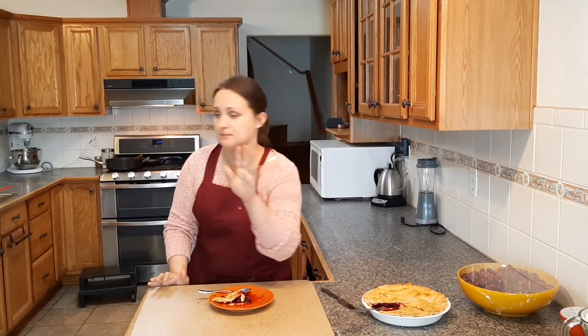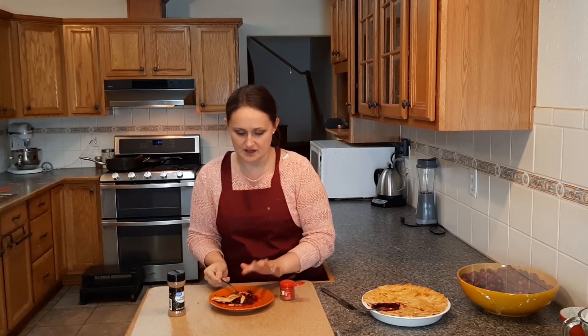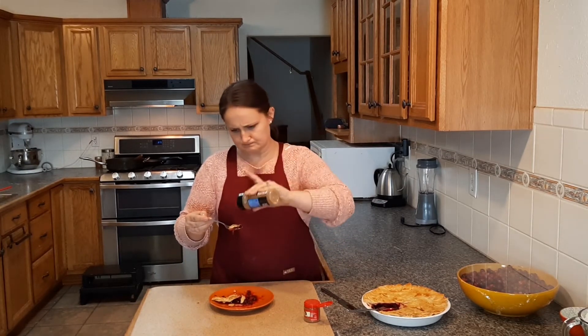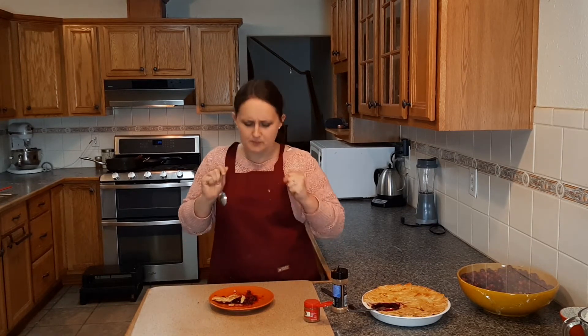I want to try something real quick. I want to try this with a little bit of nutmeg and cinnamon. I know it might not be exactly the same as if I were to put it in the pie mixture, but I want to see if it makes it any different. Just tiny little bits here. Mmm. Without it, it's Thanksgiving. With it, it's Christmas. I have a pie for two holidays now — that's exciting.